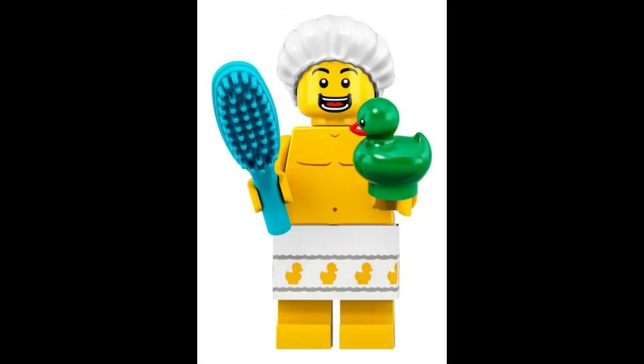Relax and rejuvenate with the shower guy, accompanied by a cheerful green duck, adding a touch of whimsy to his routine. $6.49.